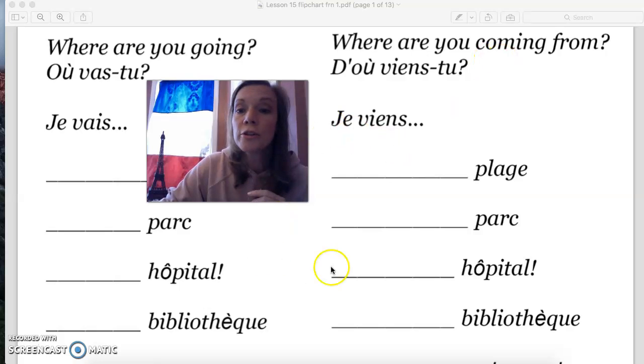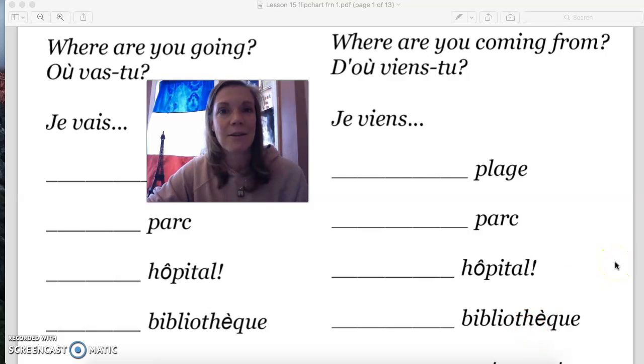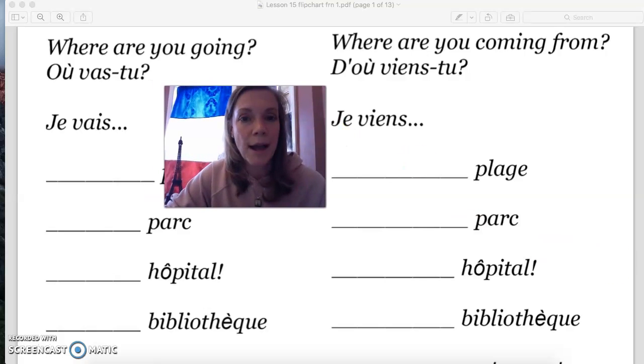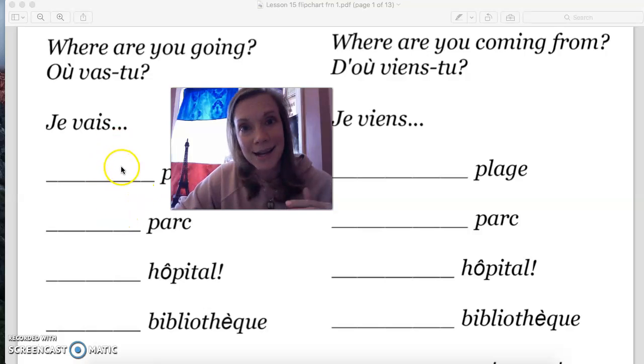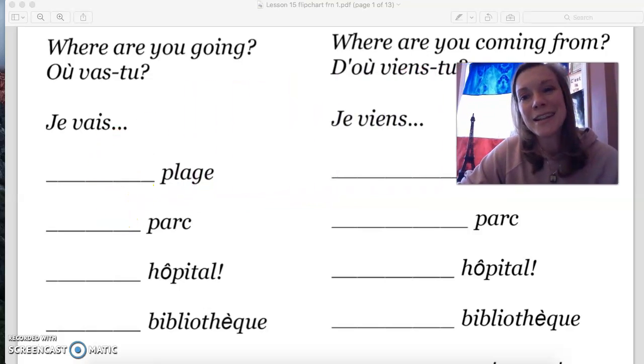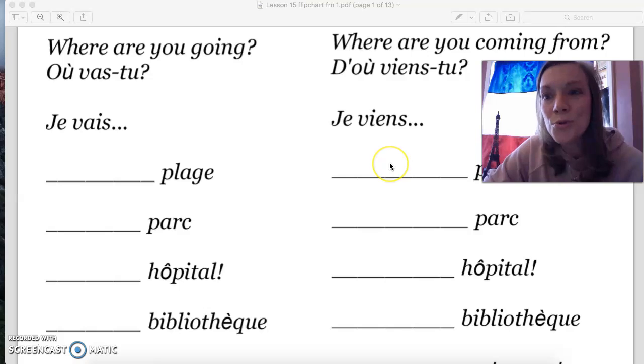D'où viens-tu? Je viens de l'hôpital. Et d'où viens-tu? Je viens de la bibliothèque, because la bibliothèque is feminine. To recap: when you have aller — je vais — you use à la. When you have venir — je viens — you use du or de. Je viens de, tu viens, il vient. Remember the de.